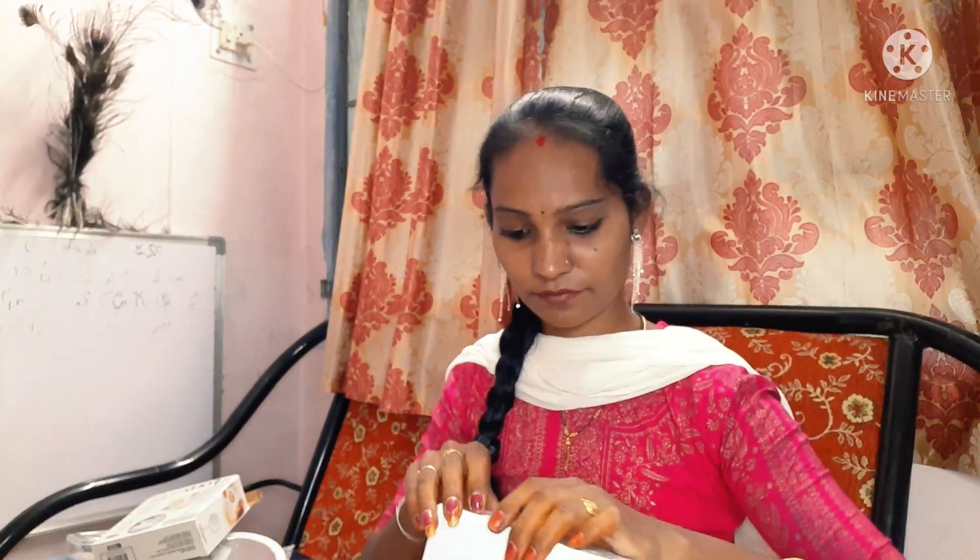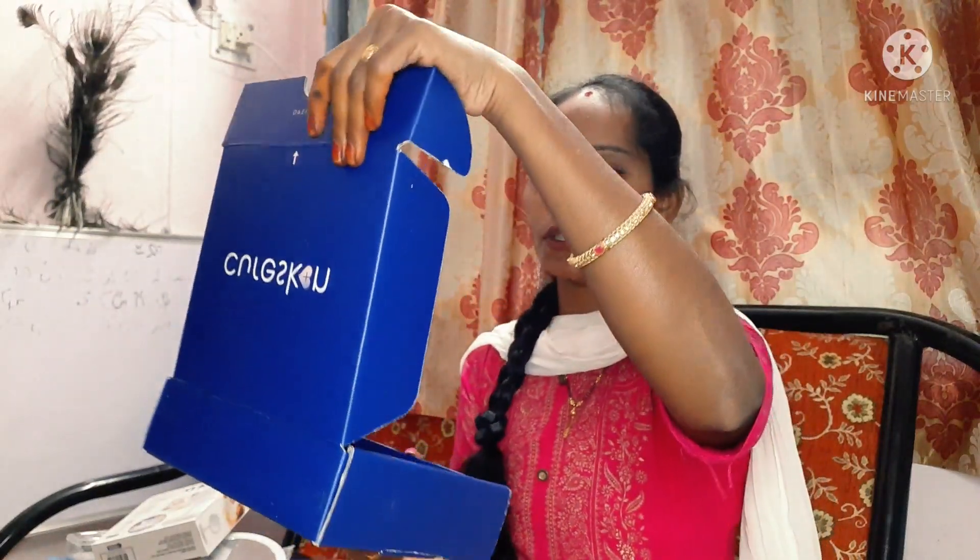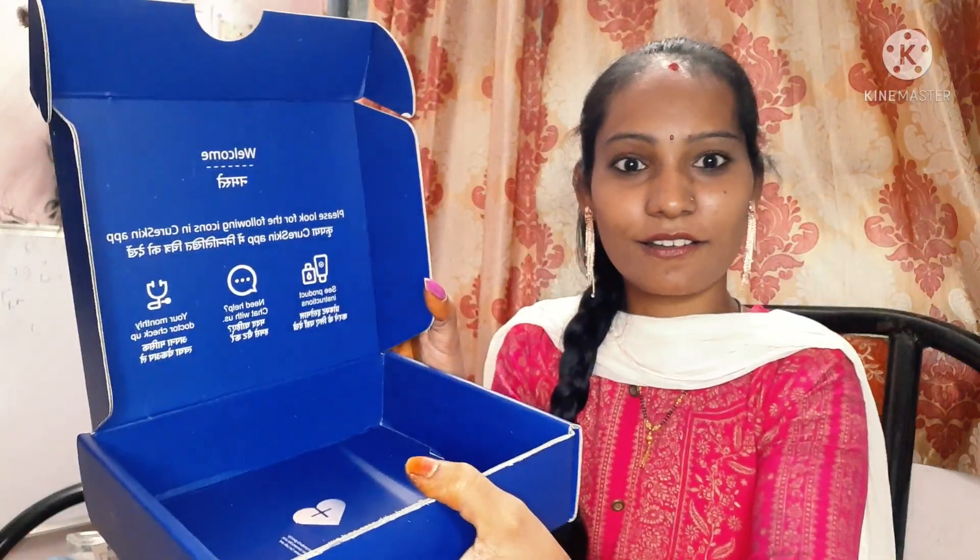And last one — I will show you how to open this box. Here is the Cure Skin product. How do you know how your skin is doing? Welcome! Oh my god, you are going to love this one!